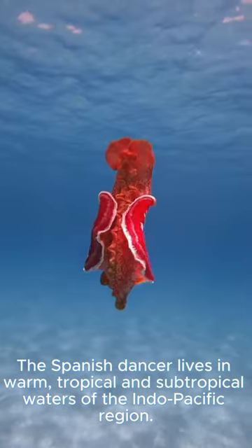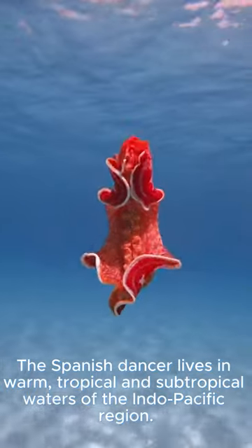The Spanish Dancer lives in warm, tropical and subtropical waters of the Indo-Pacific region.